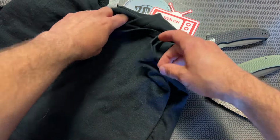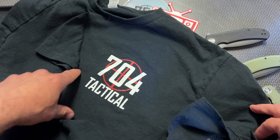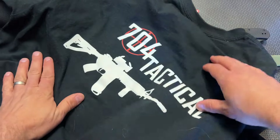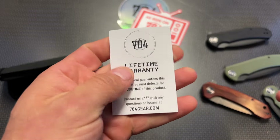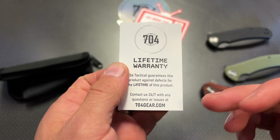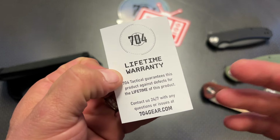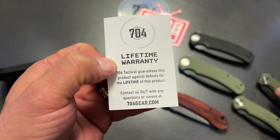Now I do want to show you guys the front of the t-shirts themselves. This is what the t-shirt is going to look like on the front — the 704 Tactical — and then on the back you're going to get that as well. We also offer a lifetime warranty, so if you ever have any issues just reach out to customer service at 704gear.com. We've got a dedicated customer service team that's going to handle any issues you may have.